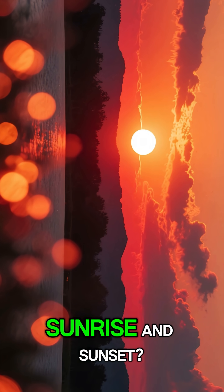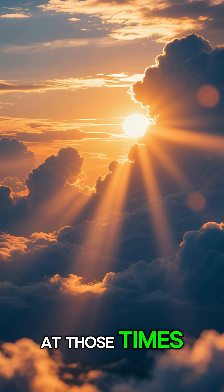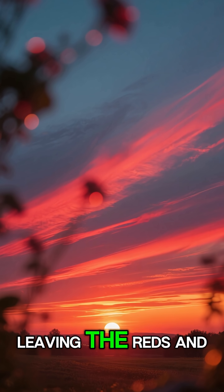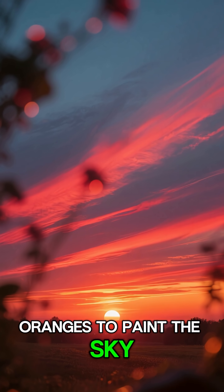But wait — what about sunrise and sunset? At those times, sunlight travels through more atmosphere. The blue light scatters away, leaving the reds and oranges to paint the sky.